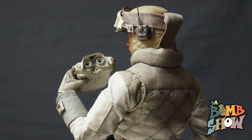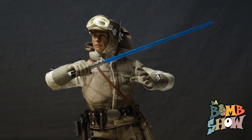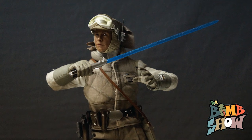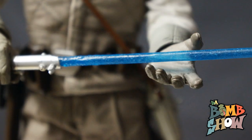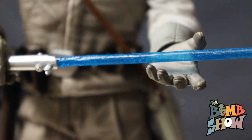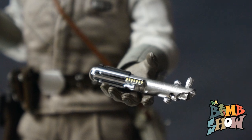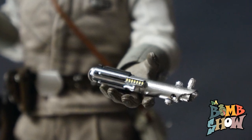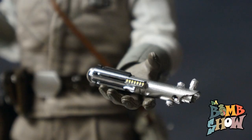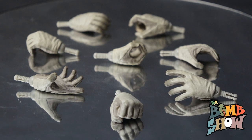Of course we get Luke's trusty lightsaber featuring a beautiful sculpt, a super clean paint job, a metal belt loop, and a way cool frosty paint effect on the saber portion itself. We also get an unlit lightsaber hilt to display on Commander Skywalker's belt for a less-is-more dynamic display option.